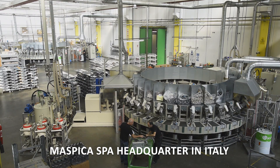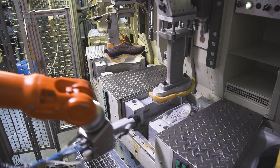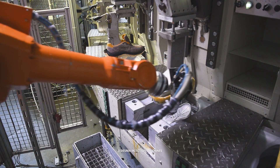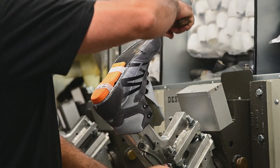Sixton Peak's advanced production technologies make it one of the most renowned companies in Europe, with a production capacity that is 100% Italian. Production is enhanced by Desimer Technological Systems with the latest generation automation for upper injection.